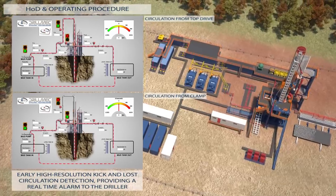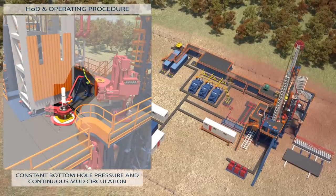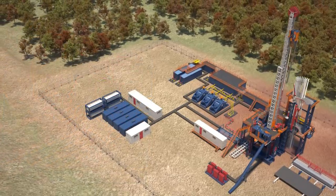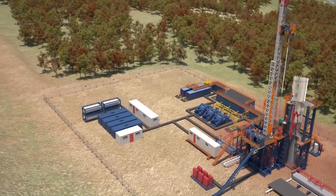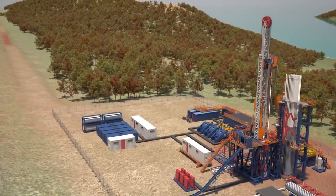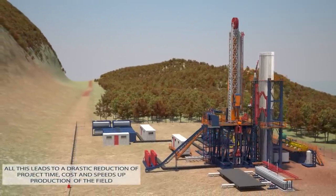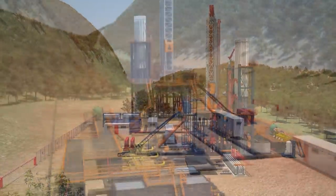The HOD package increases safety through the continued presence of a double barrier on the well — the mud in circulation and the tested BOP — and the elimination of connection kicks. It enables continuous cutting transport, reducing the likelihood of a stuck pipe, and improves rate of penetration through more effective and continuous control and optimization of mud properties. AHEAD and the HOD package are designed to ensure high safety standards and high drilling efficiency, leading to a drastic reduction in project time and cost, and earlier production from the field.